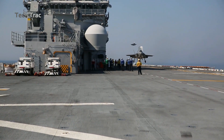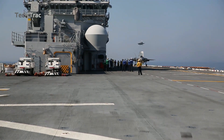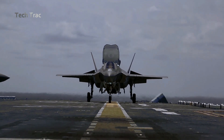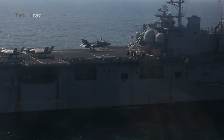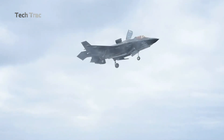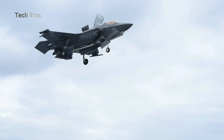Vertical landings allow the F-35B to land in locations inaccessible to conventional fighter aircraft, such as amphibious assault ship decks, short runways, and even areas not yet equipped with full landing facilities. This capability is critical in combat scenarios where runway infrastructure may be damaged or unavailable, providing a strategic advantage in military operations.